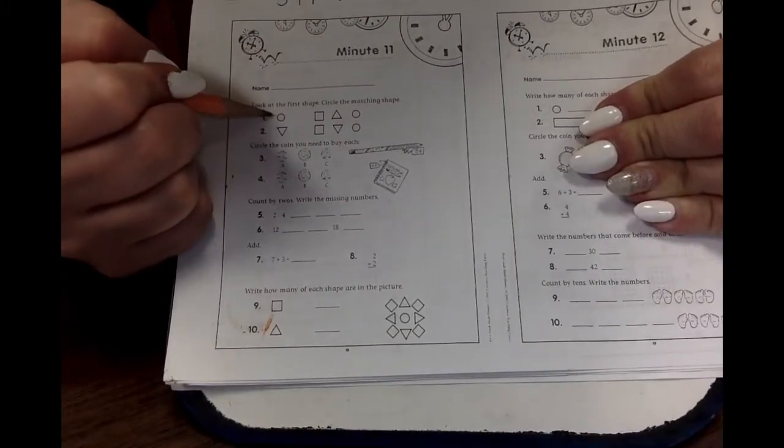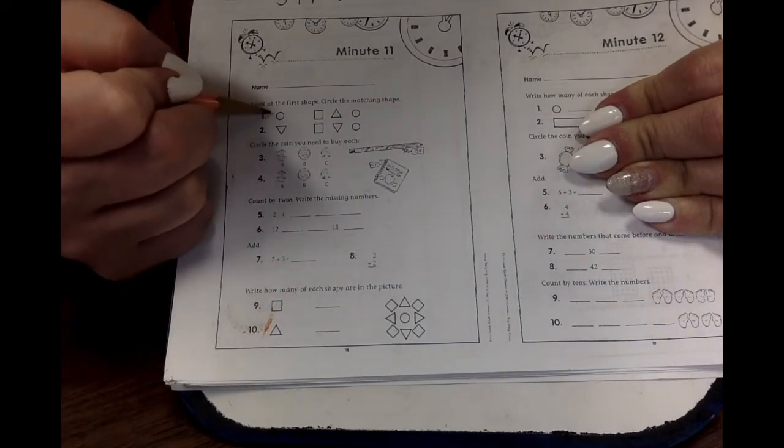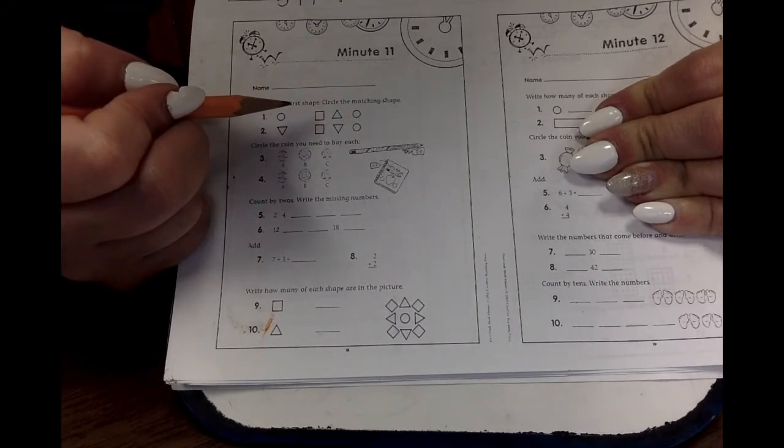Look at the first shape, and then we've got to find the one that matches it. So what is this shape? A circle! Which one of these is a circle? Can you circle the circle?